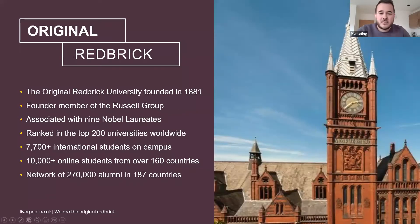The University of Liverpool is a well-respected UK university. It's a founding member of the Russell Group, which represents the top 24 universities in the UK, and has strengths in many areas including health, computer science and management. The university has a significant number of international students, is associated with nine Nobel laureates, and is ranked in the top 200 universities worldwide. It has been delivering online programmes since the year 2000.